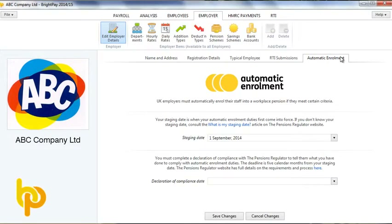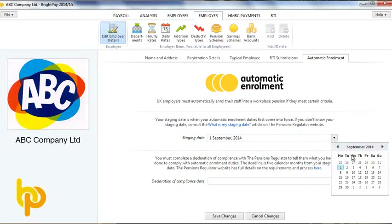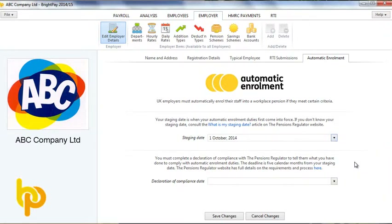You will know your staging date when you receive your letter from the pension regulator, or by looking it up on the pension regulator website. Entering your staging date in BrightPay will ensure that on-screen alerts kick in when they should.